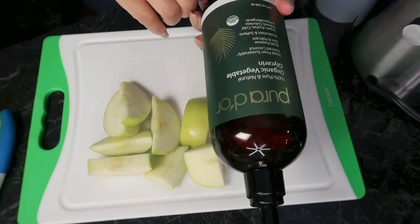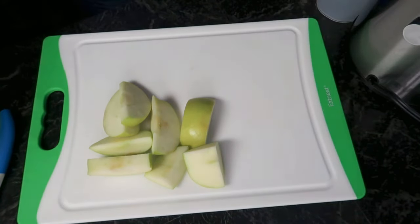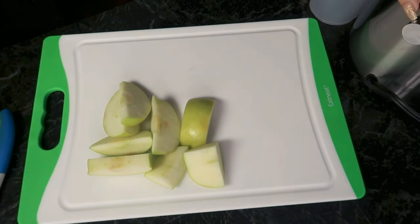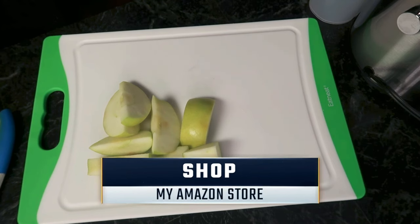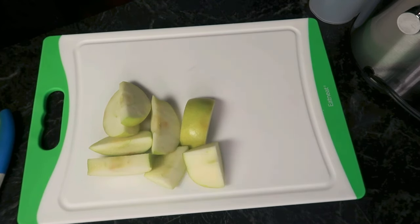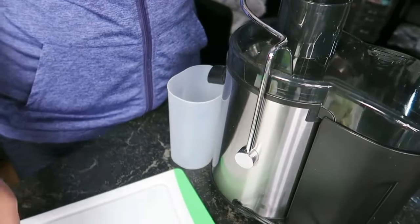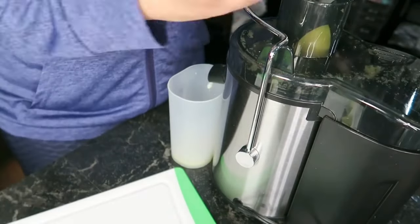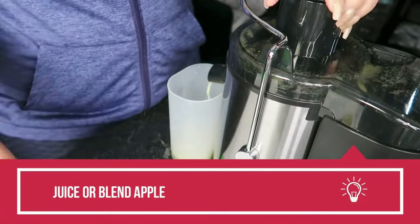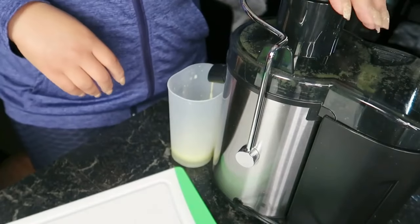The second ingredient is just one teaspoon of vegetable glycerin. Glycerin is a humectant that can be naturally derived from plant oils, though there are some synthetic versions available — I prefer vegetable glycerin. As a humectant, glycerin works to moisturize your skin by drawing water from the air into your skin's outer layer, forming a protective barrier that prevents moisture loss.